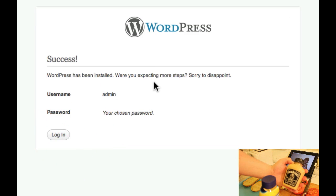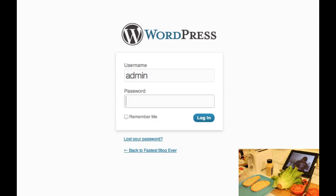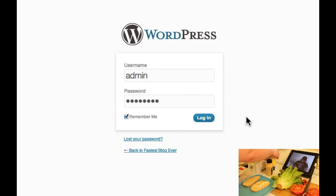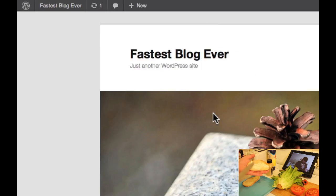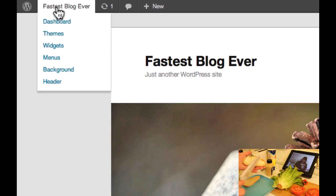And click Login. I'm going to type in the username admin and the password that we just set up, and click Remember Me. If we click on FastestBlogEver in the top left-hand corner — there it is. Our site is set up.